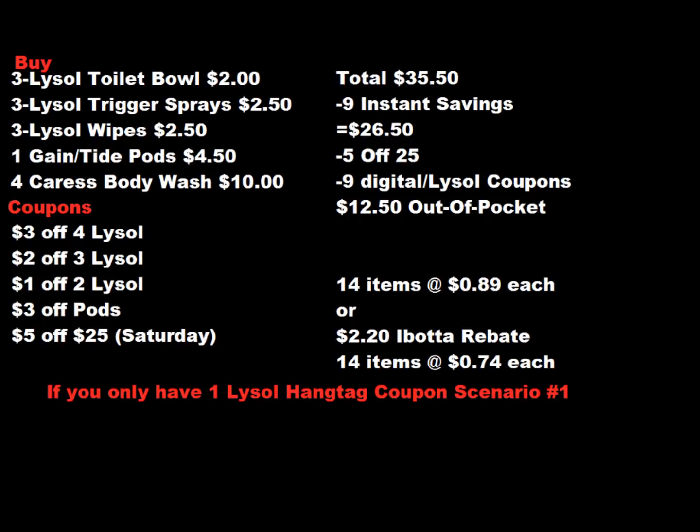I'm going to use the $3 off four Lysol products, the $2 off three Lysol products, the $1 off two Lysol products, a digital $3 off Pods, and a $5 off $25. This makes our total before coupons $35.50. We have $9 in instant savings, a $5 off $25, $9 in digital coupons, and the Lysol hang tag coupons — bringing us down to $12.50 out of pocket.